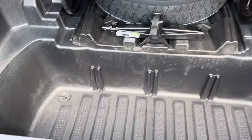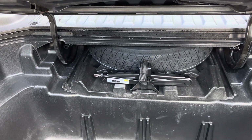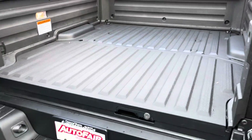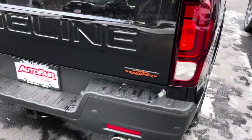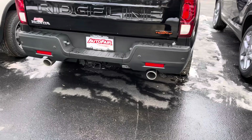Easy access to the spare tire — you can slide it out by unlocking the two wing nuts. It also has front and rear sensing, double exhaust pipes, along with the hitch and accessories.